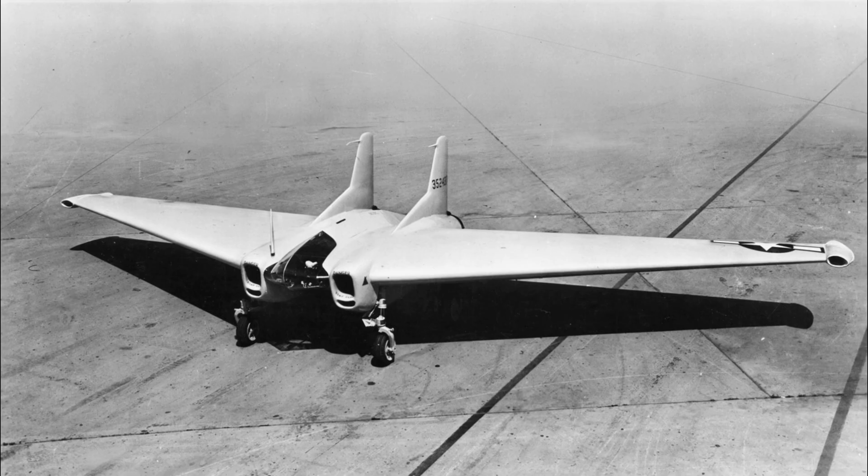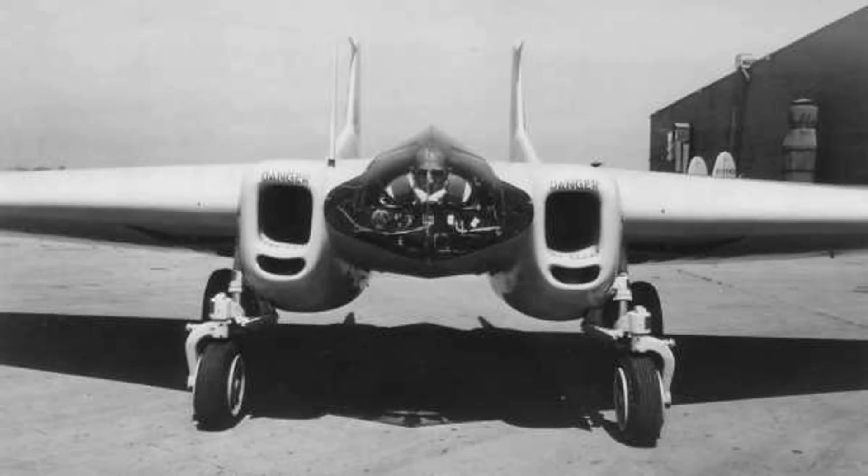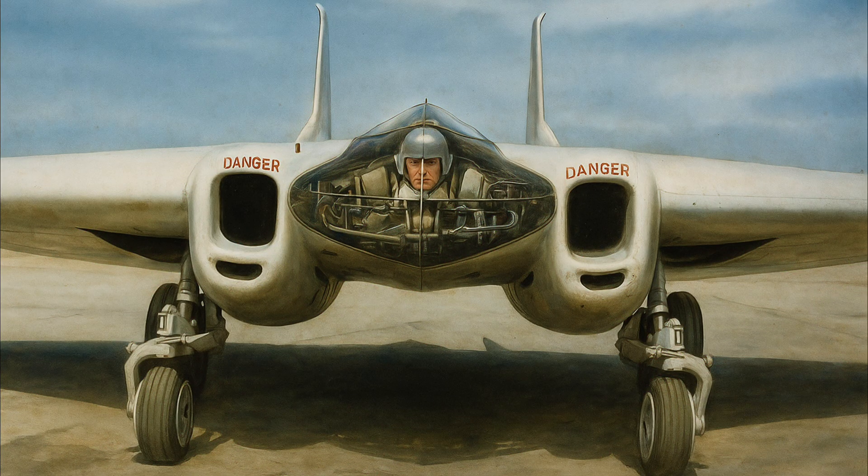It looked like something out of science fiction — a sharp, triangular jet with no tail, no cockpit dome, and no clear reason to exist. This was the Northrop XP-79, a rocket-powered flying wing built during World War II with a very strange control system: you flew it with your feet. The XP-79 was designed as an interceptor, meant to slice through enemy bomber formations at high speed. Its thin wings and magnesium alloy frame made it incredibly fast and lightweight. And its intended weapon? The plane itself — designed to ram enemy aircraft mid-air, shearing off tails or wings without using a single bullet. The pilot lay prone in the cockpit, flat on their stomach, steering with a foot control system to better withstand G-forces.